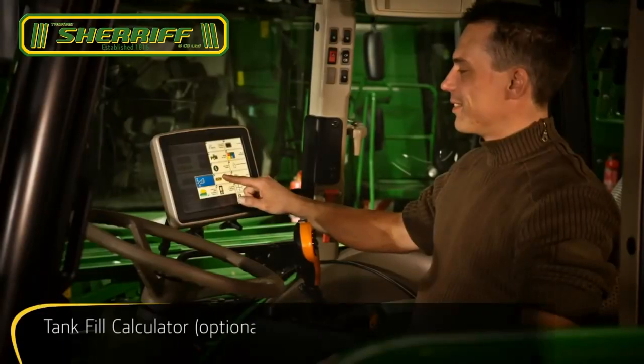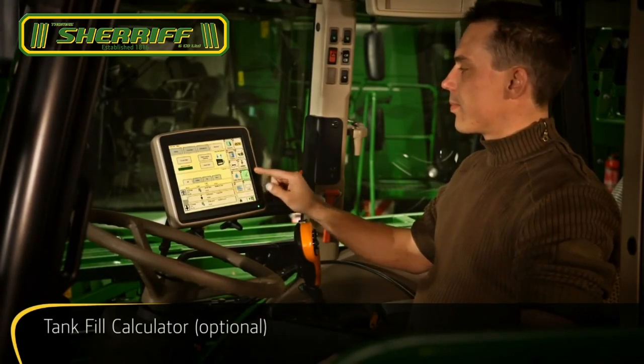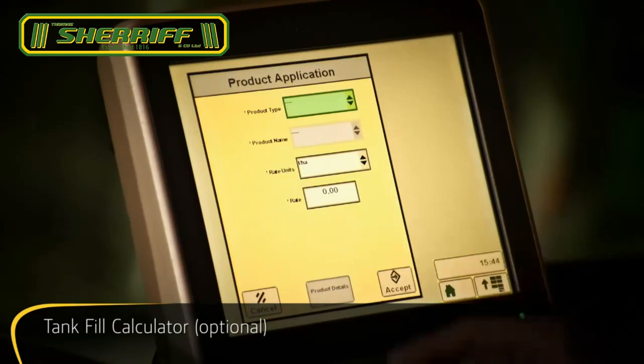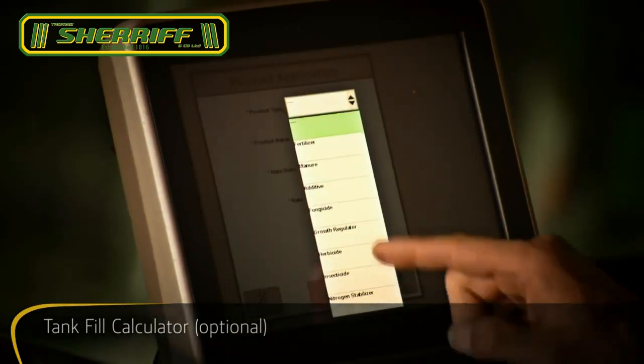Stop wasting time and chemicals. Tank fill calculator tells you right away how much of each chemical you'll need for the whole job, as well as for each tank fill or partial fill.